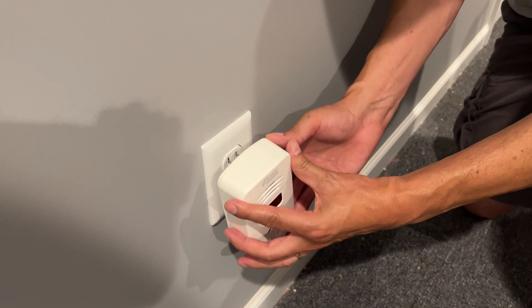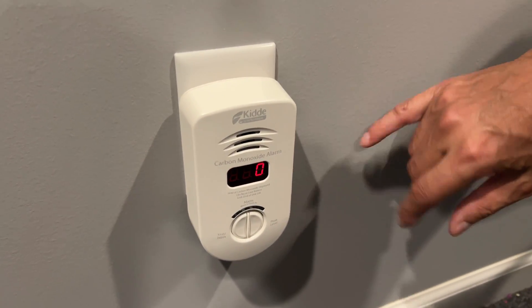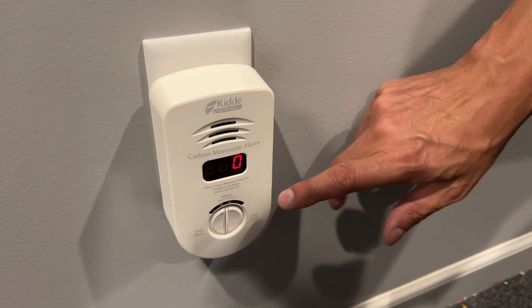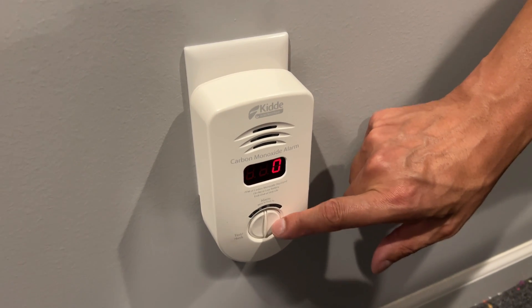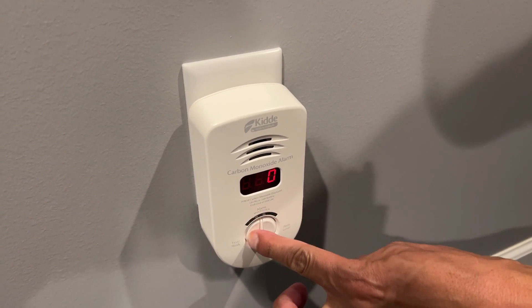Simply plug it into any outlet. It will take just a moment to calibrate — when it's displaying zero, carbon monoxide is not present and it is working. You have that battery backup in case you lose power for continuous coverage, and you have the peak level side and the hush test button side. This is what it's like if it alarms.